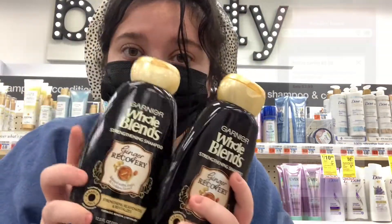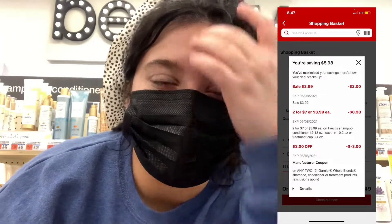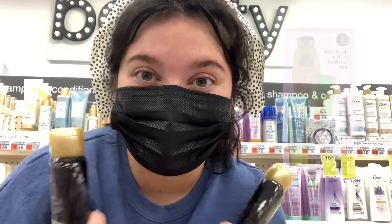These are my mom's favorite. It's like getting two for $2 because of the extra bucks you're getting back and the $3 off coupon shown on the screen. Got to stack up on these because my mom absolutely loves them. Let me know down below if you like the Garnier ones — her favorite is the ginger one, and she stocks up whenever she can.